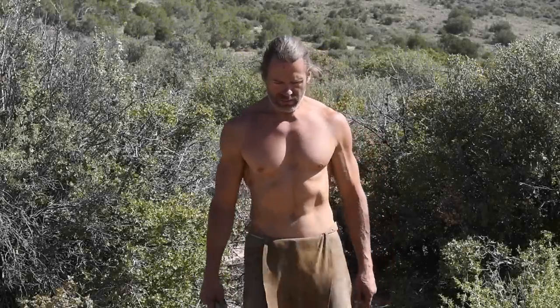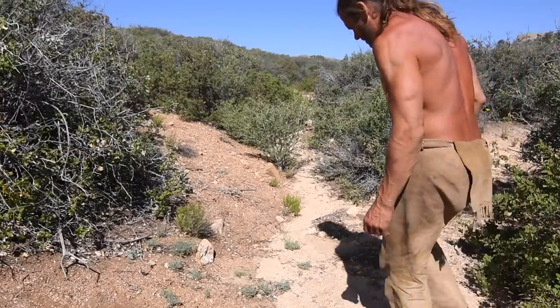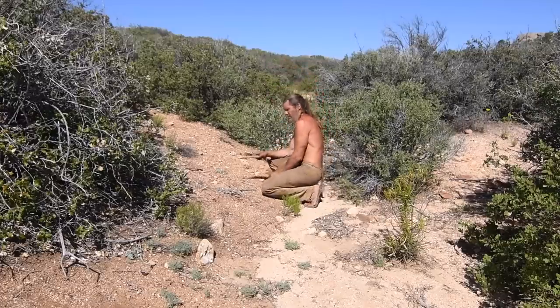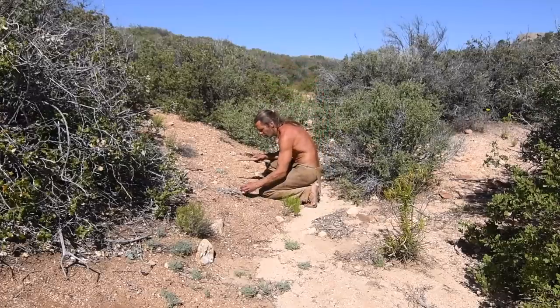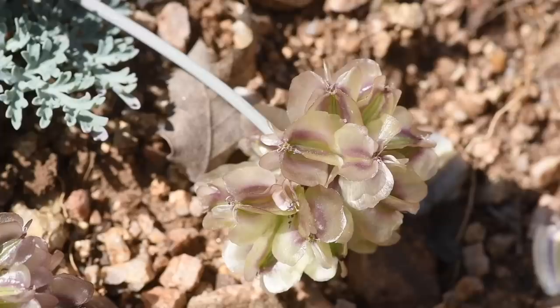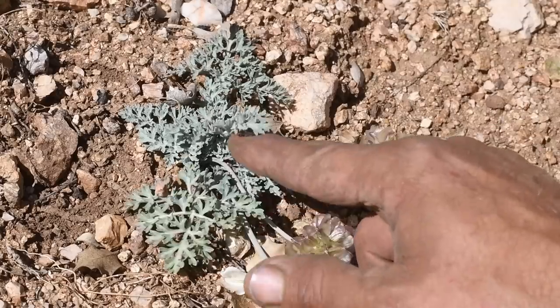At nearly 5,000 feet in elevation, the climate in this desert mountain landscape creates the right conditions for several unique wild edible plants to flourish. The first plant was difficult for me to identify — there are many similar plants in the same family — but with the help of viewers like you, I finally identified this elusive species as Cymopterus multinervatus. Its common name is purple nerve spring parsley.